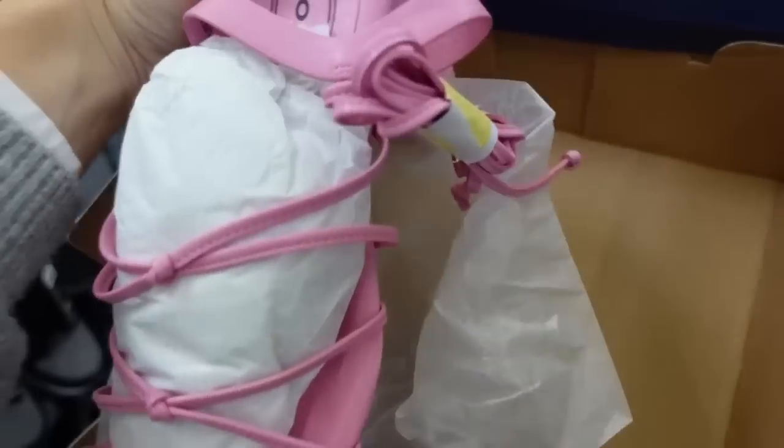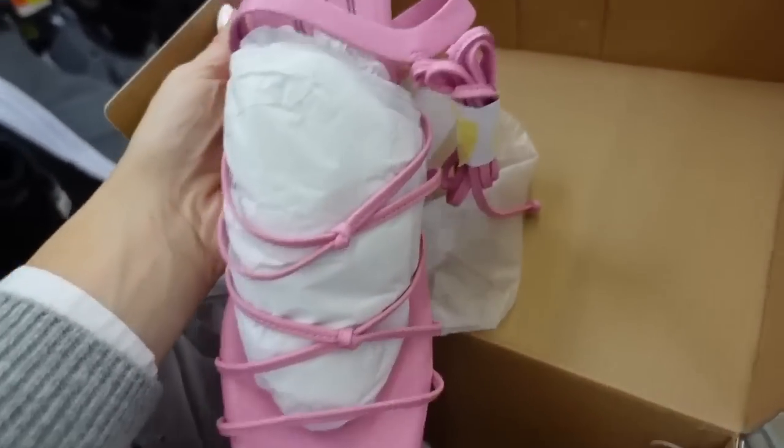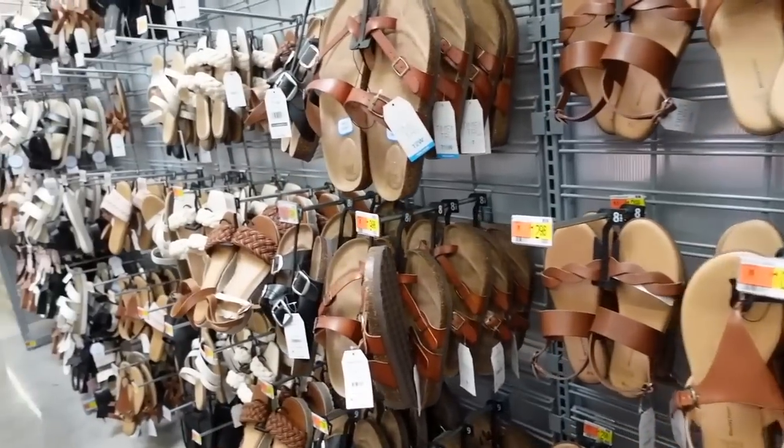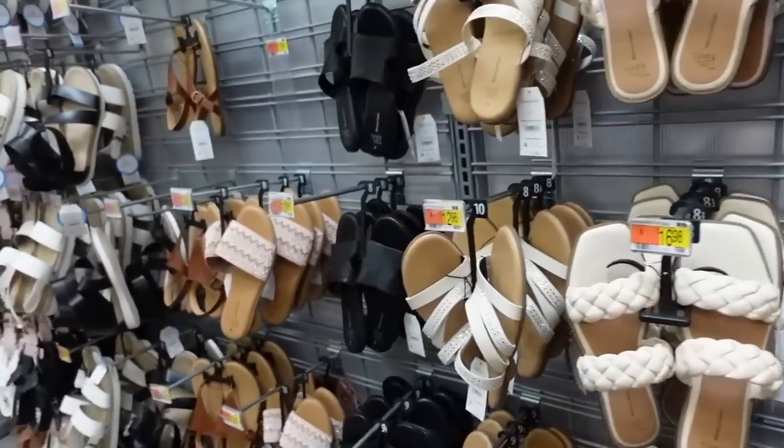Also seeing strappy peeled sandals with a square toe, a little knotted detail going up the foot — these come in a bunch of colors and they're $34. That's it for the video — thank you so much for watching, give it a thumbs up if you liked it, and don't forget to subscribe. Bye!